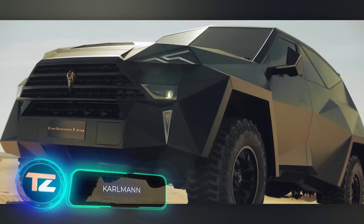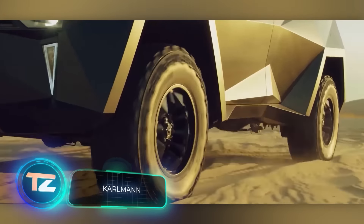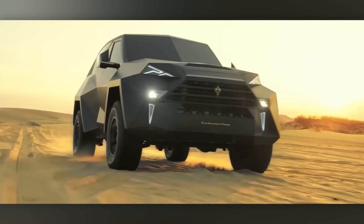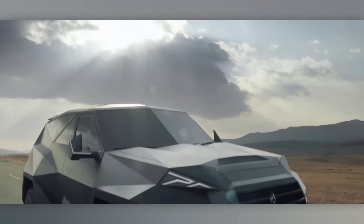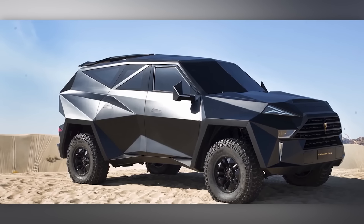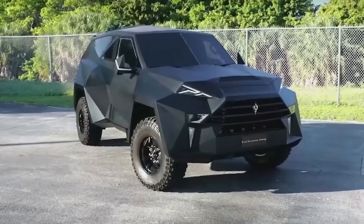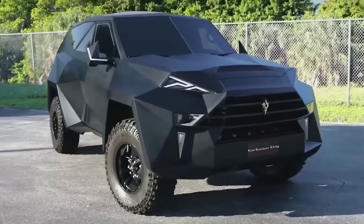The Kalman King is a very interesting off-road vehicle. It was designed in China, but it's made in Italy. It looks tough on the outside, but inside it's luxurious and offers features that can impress any buyer. Whether it's a PlayStation console or bulletproof armor, if you have the money, why not?